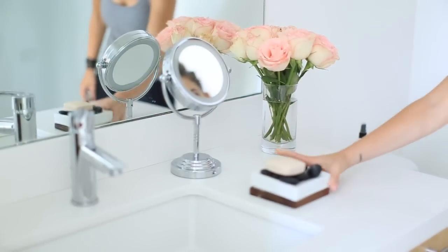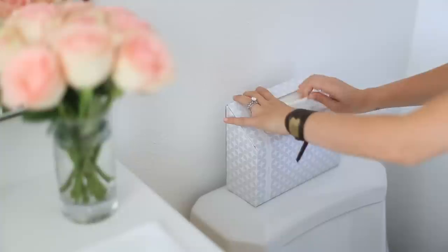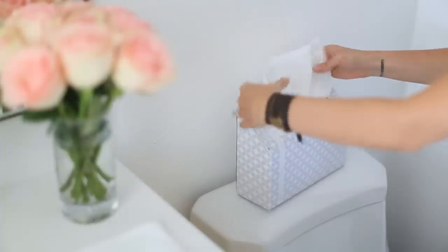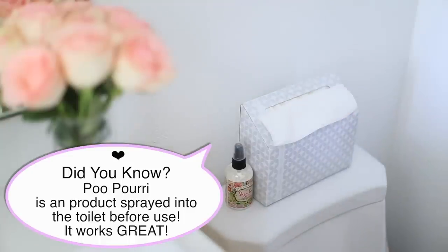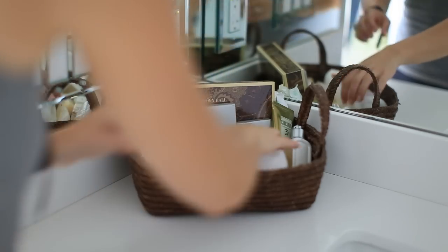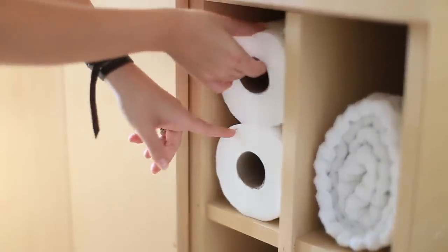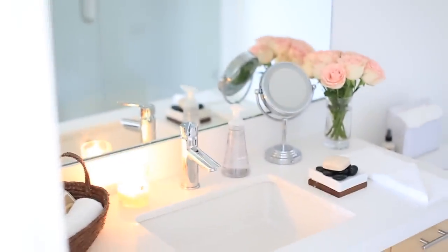Especially for the guest bathroom, I always like to put a flower arrangement in there. I put out fresh, freshly washed hand towels, traditional soap, and a soap dispenser. I also have some disposable hand towels just in case guests prefer that. I keep a basket in my guest bathroom full of toiletries — I usually collect small toiletries from hotels when I'm traveling. So I have lotion, shampoo and conditioner in case they're spending the night, ear swabs, tampons, little soaps, hand towels — anything I think will make them feel comfortable. And I always put extra toilet paper right where they can see it so they don't have to search through drawers or cabinets.